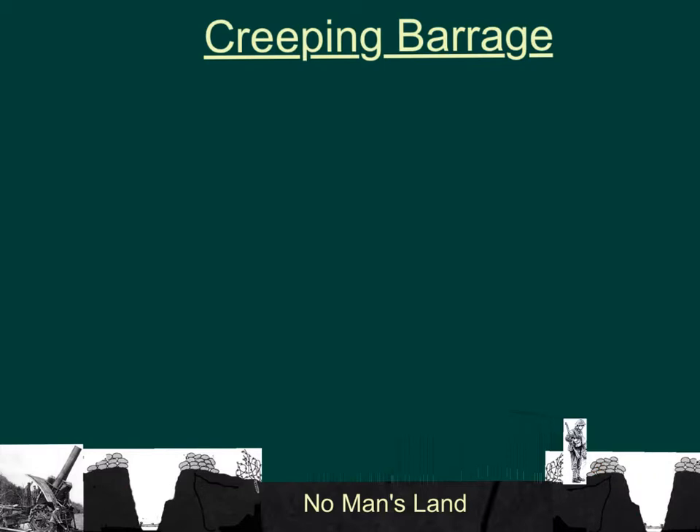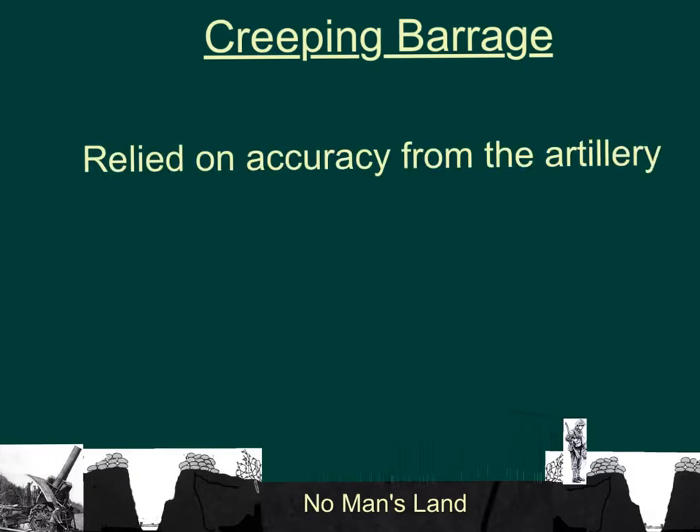One thing to remember about the creeping barrage is it relies very heavily on accuracy when firing the artillery. This is because artillery fires up and down, not like a rifle or machine gun, so gauging the range can be quite difficult. At the Battle of the Somme, for instance, this tactic was still very new and the accuracy was not really good enough. It was only with more practice that this tactic became very useful, because the artillery could put shells exactly where they needed to be.